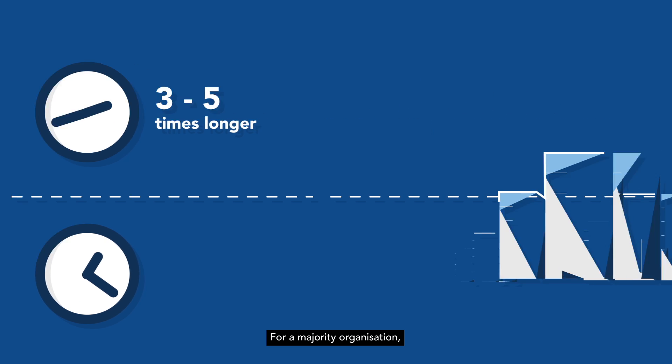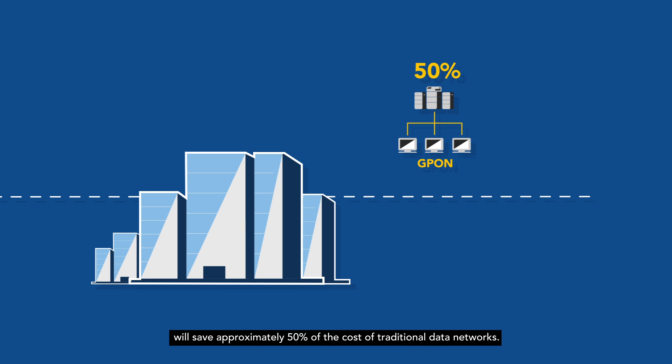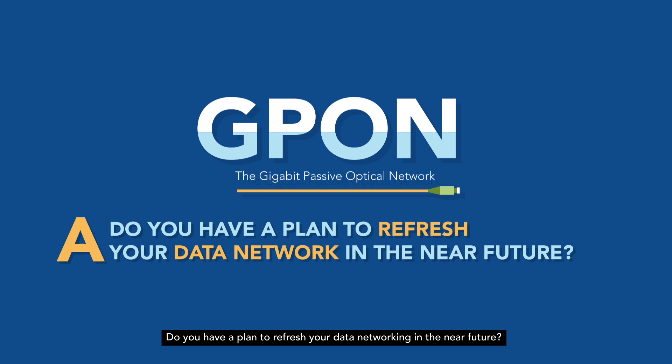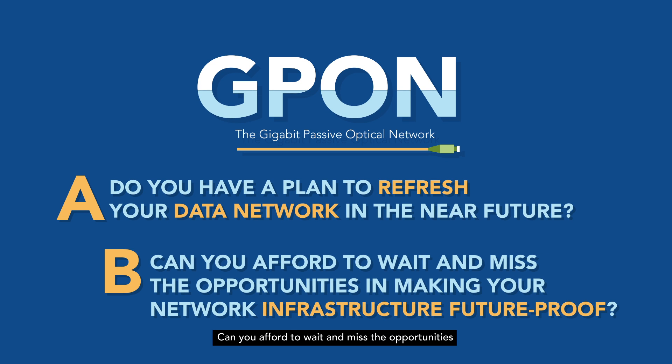For a majority of organizations, converting a legacy data network to GPON will save approximately 50% of the cost of traditional data networks. With all these benefits of Gigabit Passive Optical Network technology and the potential savings, the question is: do you have a plan to refresh your data networking in the near future? Can you afford to wait and miss the opportunities in making your network infrastructure future-proof?